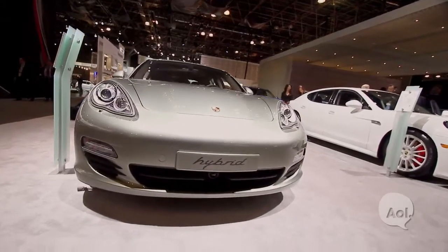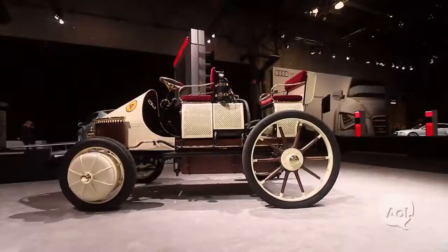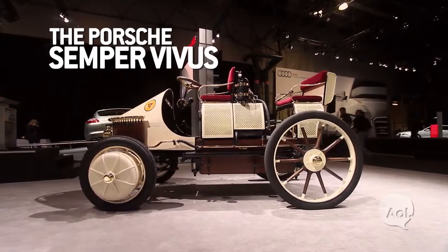It's the most fuel-efficient Porsche ever built, and it's the fastest hybrid production vehicle available. I'm here with Ahim, the director of the Porsche Museum. Thank you for being with us.